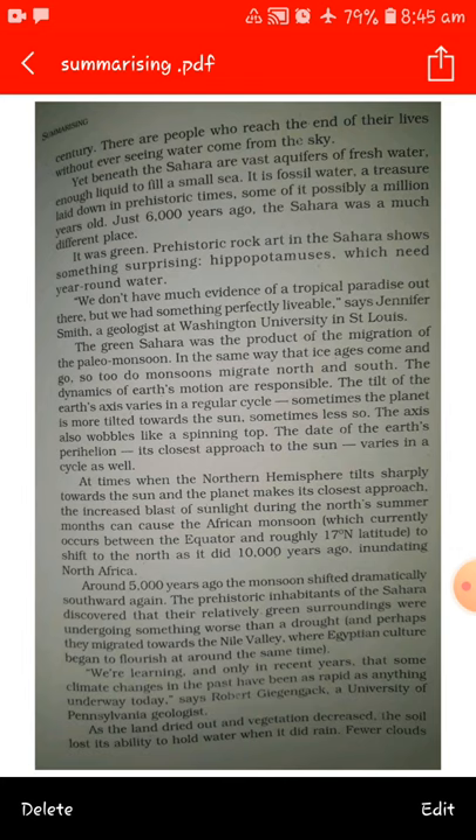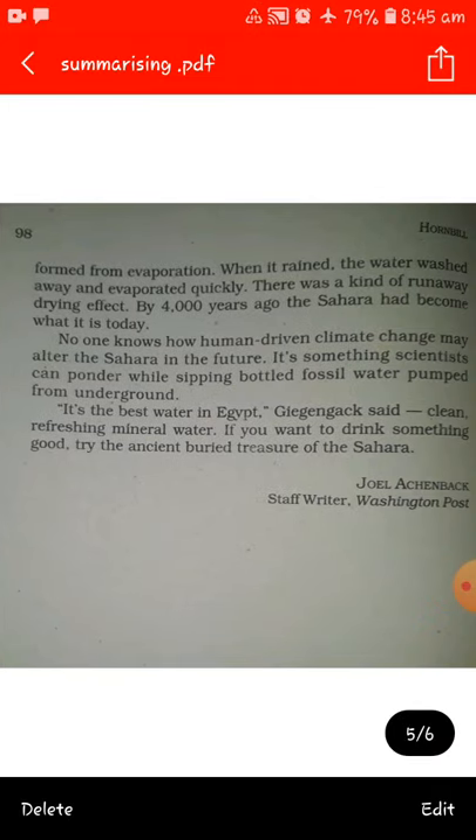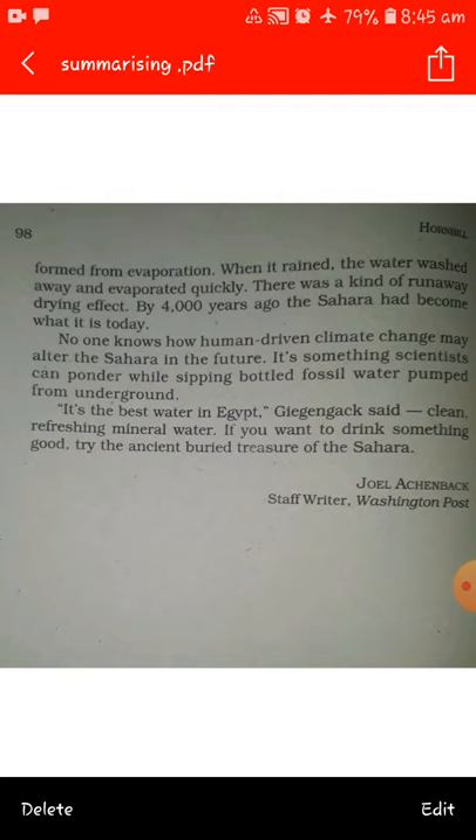As the land dried out and vegetation decreased, the soil lost its ability to hold water when it did rain. Fewer clouds formed from evaporation when it rained. The water washed away and evaporated quickly. There was kind of a runaway drying effect. By 4,000 years ago, the Sahara had become what it is today. No one knows how human drive and climate change may alter the Sahara in the future.